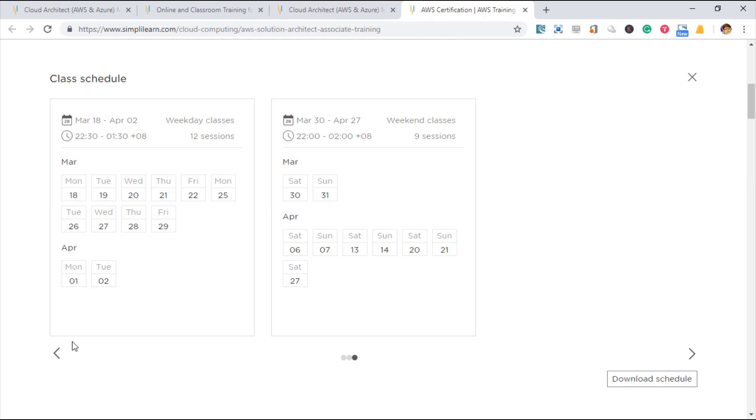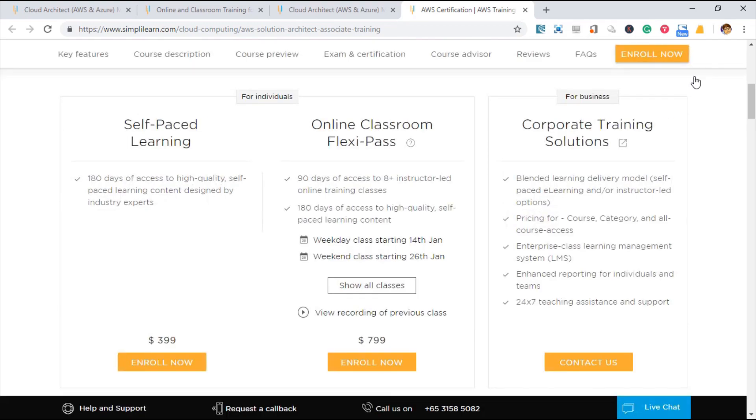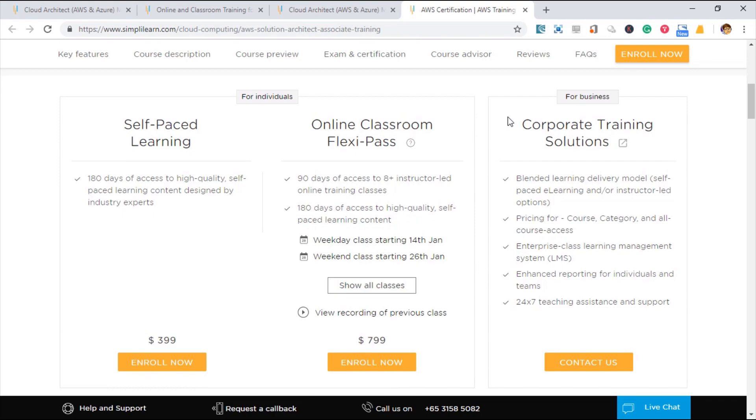You can select which date you are available and then you're good to go. You will have chances to ask the instructor questions, just like in classroom studies. The best part is that with current technology, the instructor and student can be thousands of miles apart but enjoy the same quality as a classroom environment.